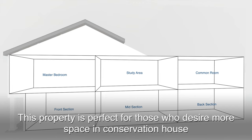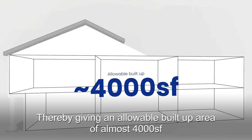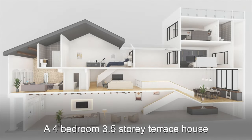This property is perfect for those who desire more space in a conservation house. The current built-up area is about 2,500 square feet. The plot ratio is 2.8, thereby giving an allowable built-up area of almost 4,000 square feet. Your dream home can look like this — a four-bedroom, three-and-a-half-storey terrace house.